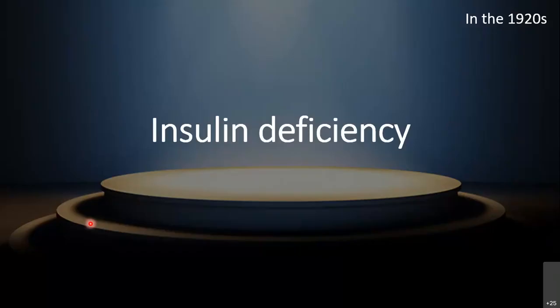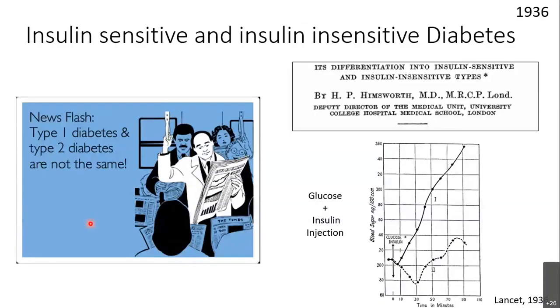Everybody was convinced: insulin deficiency took center stage of diabetes. In the early 1900s, many hormones were being isolated and hormone deficiency became an accepted term — insulin deficiency leads to diabetes, everybody was convinced. But in a few years, when doctors started treating diabetes patients with insulin, they found that not everybody was equally sensitive to insulin — some patients required more insulin compared to others.